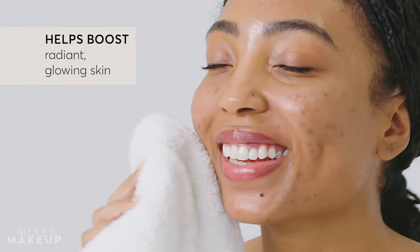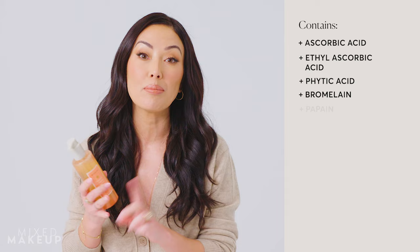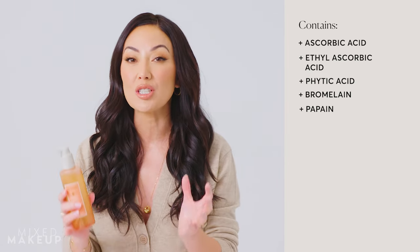It really brings out that natural glow, but to further brighten your skin and really bring out that radiance, we decided to add gentle exfoliation — both with phytic acid and also with enzymes. We have both bromelain and papain, which is basically pineapple and papaya, that really helps to just gently exfoliate your skin. So every time you use this, you'll feel like your skin looks so much brighter and less dull.